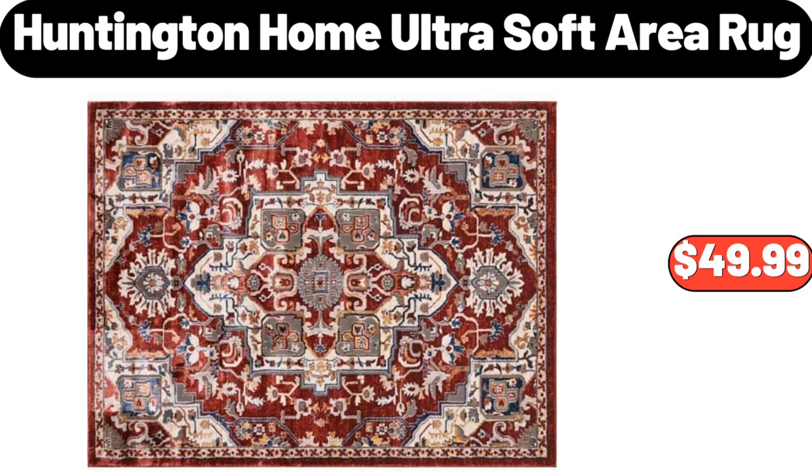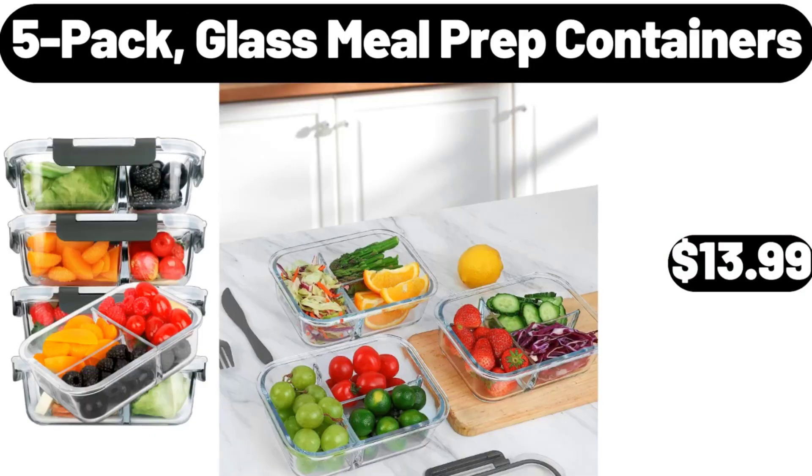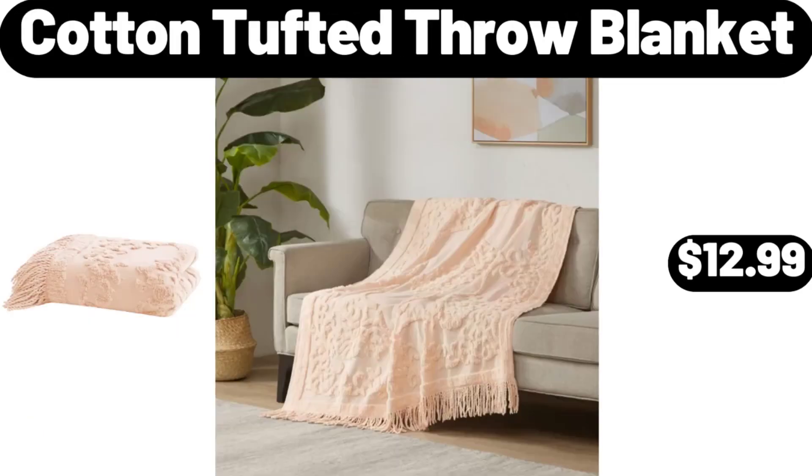Huntington Home Ultra Soft Area Rug, $49.99. 5 Pack Glass Meal Prep Containers, $13.99. Cotton Tufted Throw Blanket, $12.99.